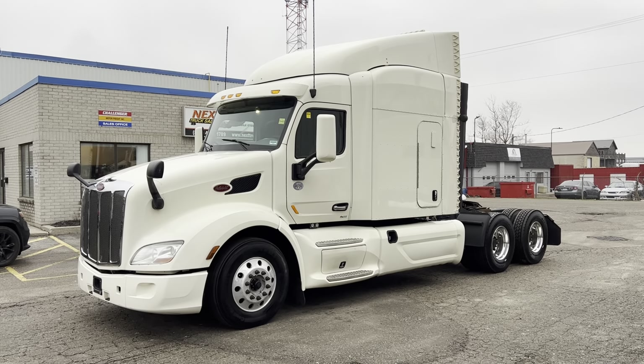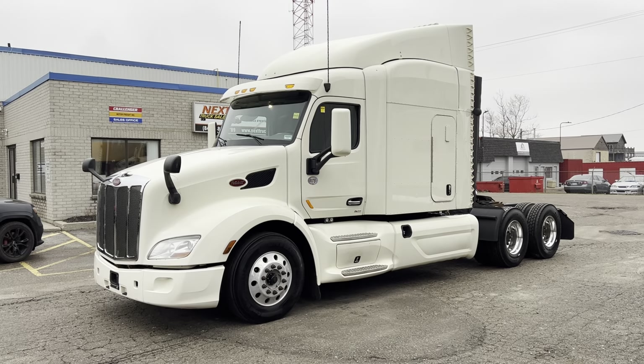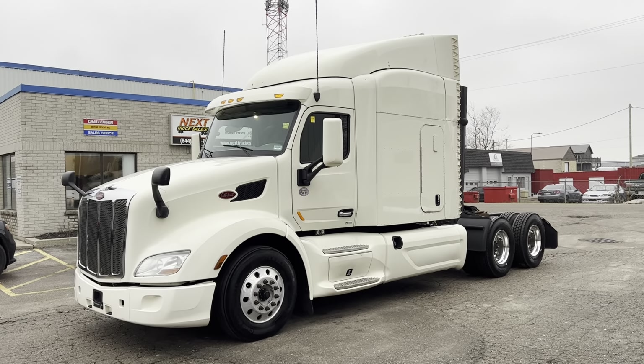Good afternoon, everyone. This is Rob with Next Truck Sales. I want to take this opportunity and introduce you to our 2016 Peterbilt 579.